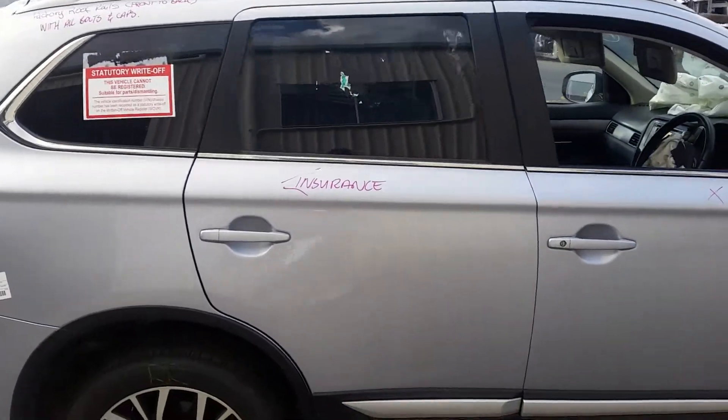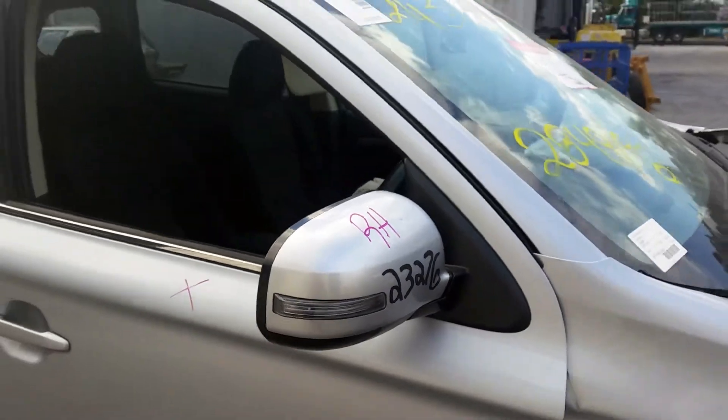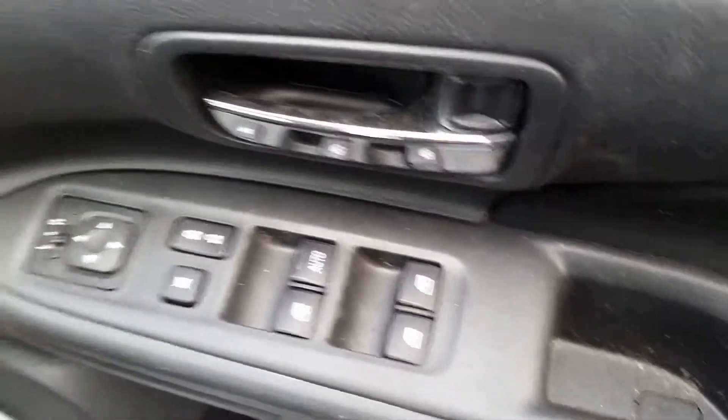Right rear door appears to have no damage. Right power door mirror, indicator type, non-camera type. We have the door trim and power window master switch.